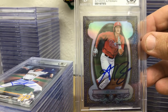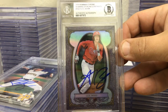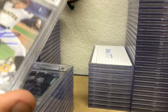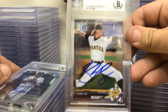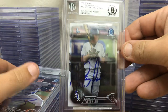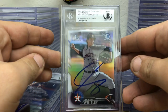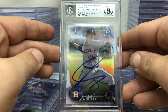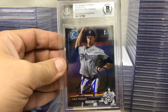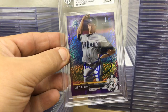Bowman Sterling Continuity, an Alex Bregman card — not a Bowman Chrome but Alex Bregman — Shane Baz out of Chrome Draft, a Tatis first Bowman Chrome, a Forrest Whitley first Bowman Chrome refractor out of 16, Chris Paddock first Bowman Chrome, and Paddock first Bowman Chrome purple shimmer with no numbering.